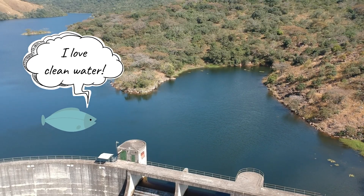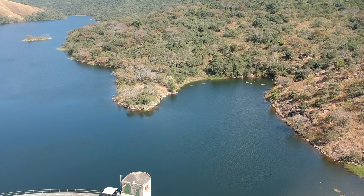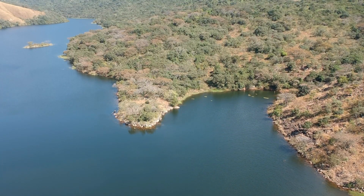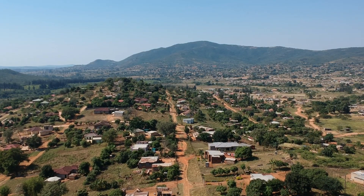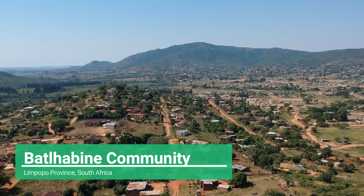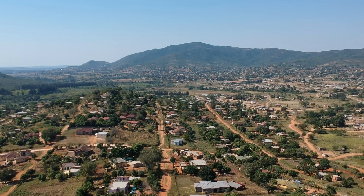Water flows from this dam's outlet in an eastward direction, with this waterway being called the Tabina River. Not far from the dam, the Tabina River flows through the Batlabini community, passing by several other informal and semi-formal settlements to ultimately find its way into Mozambique via the Kruger National Park.